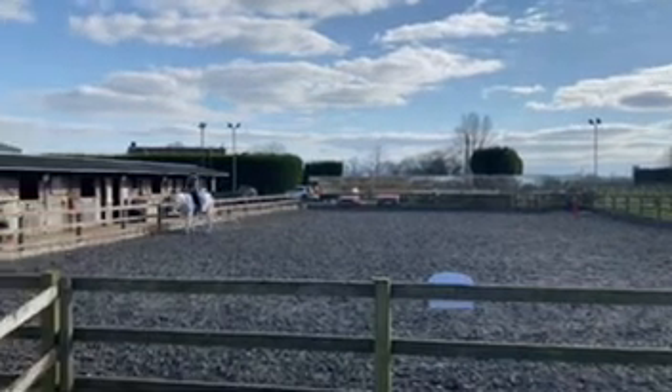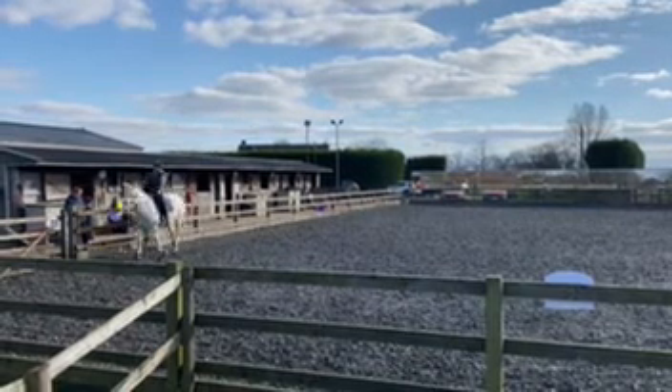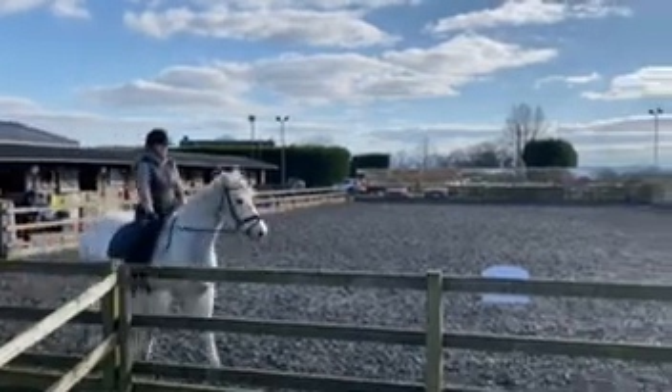M medium walk. C working trot, and a 20-metre circle left, and over X working canter left.